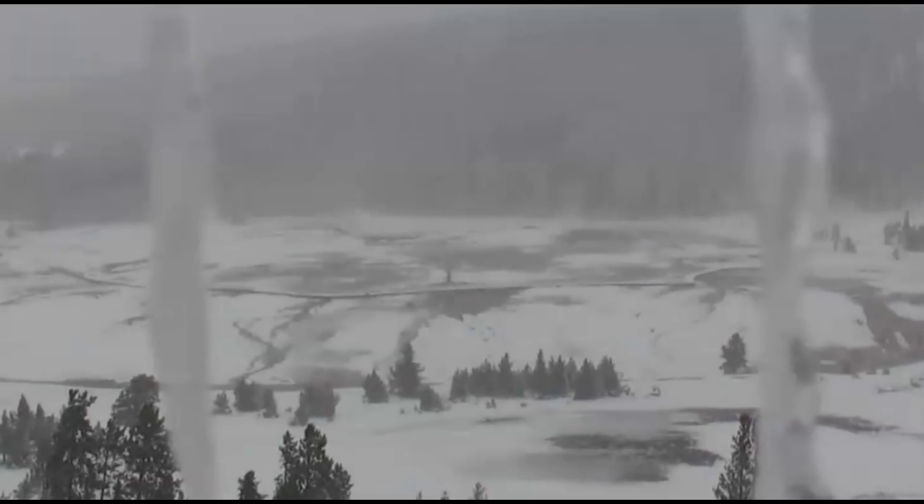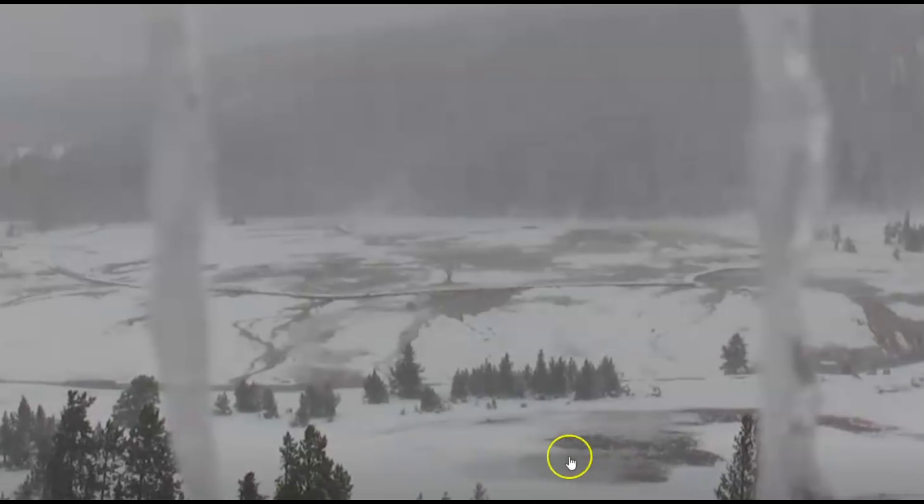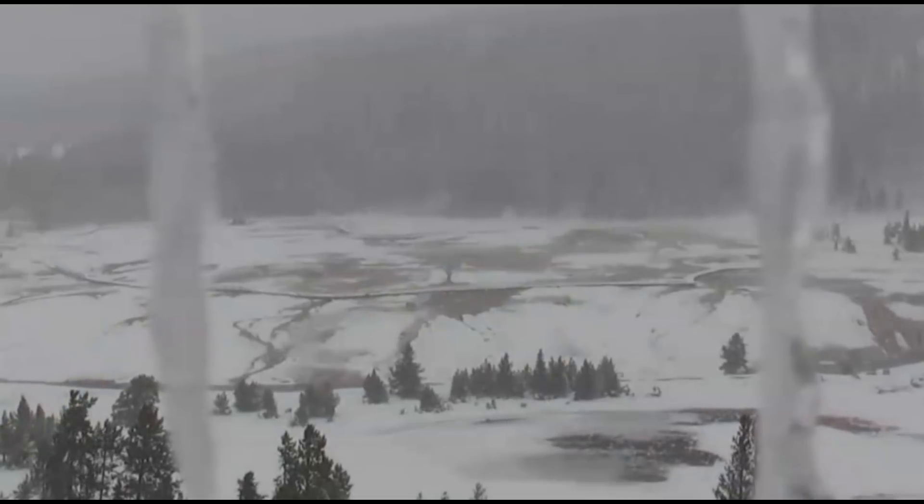Hi everyone, I'm Mary with Mary Greeley News. Thank you for joining me. It's snowing at Yellowstone. You can see areas on the ground where the heat has melted the snow and the runoff from the geysers. But here's some information you might find interesting.